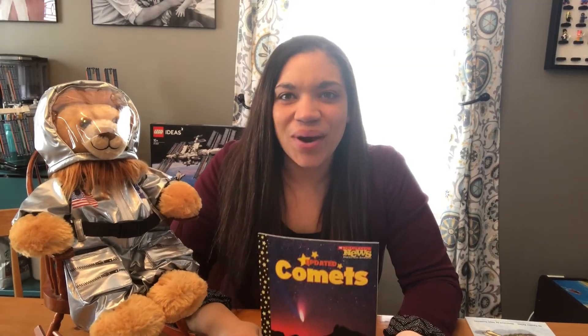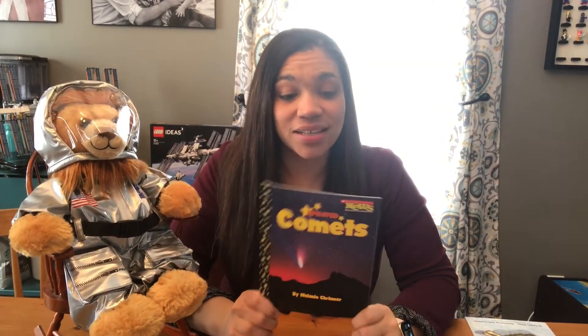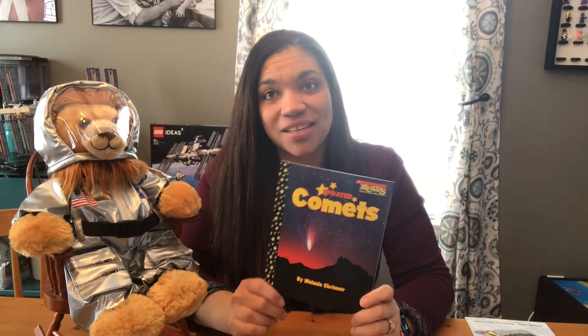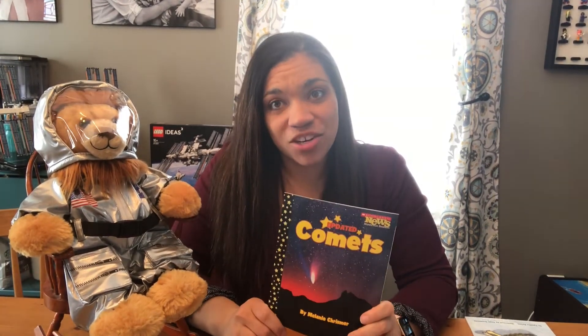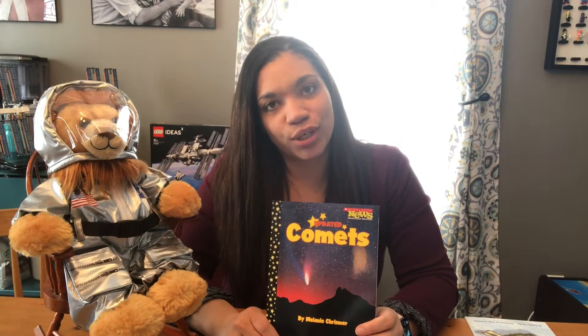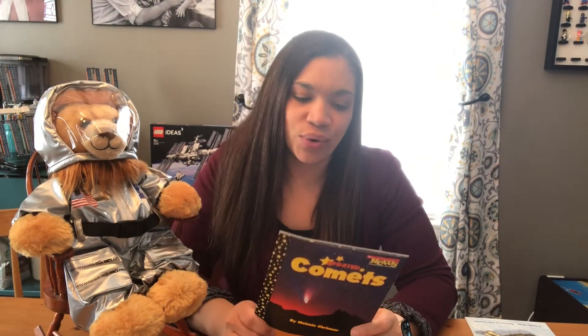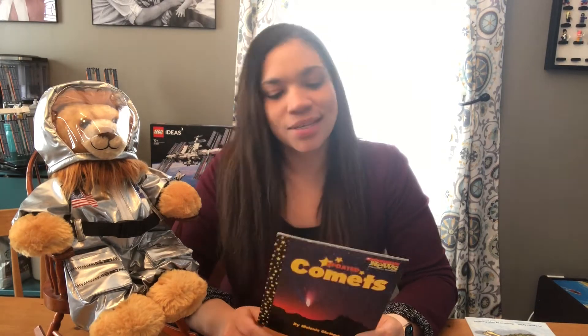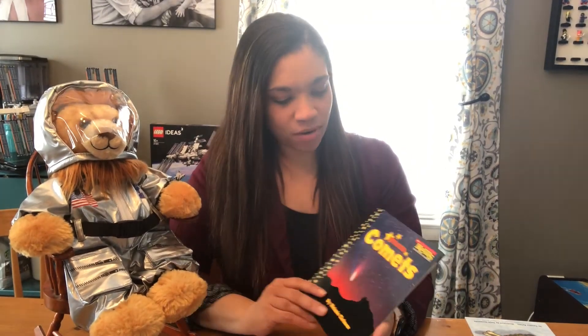Hi everyone! So I wanted to read you a Scholastic News nonfiction reader all about comets. The Lyrid meteor shower is happening in the Northeast, and so I thought this was a great time to learn a little bit about comets, even though the meteor shower is of course actually meteors. But I thought I would teach you a little bit about comets.